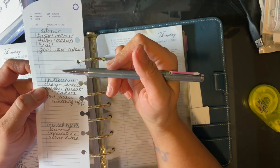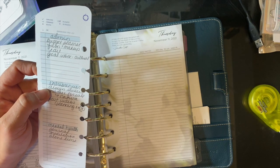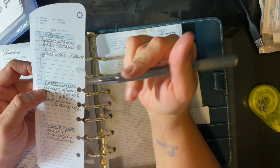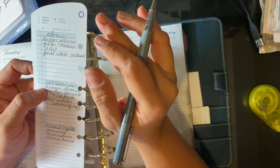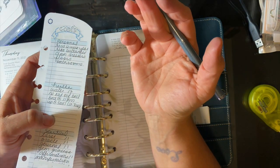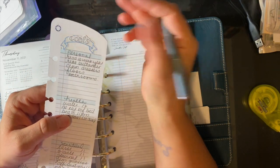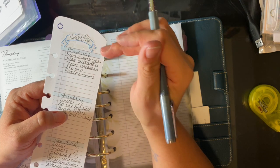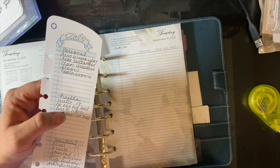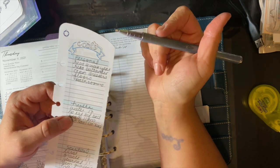Admin would also be like cleaning out emails. One of my major pet peeves is having anything in my inbox. I only keep things in my inbox if it's something I'm currently working on — I'll keep it in there or put it into a certain folder. I do not have things sitting in my inbox. When I see people who've got like hundreds of emails in their inbox, it drives me absolutely nuts.